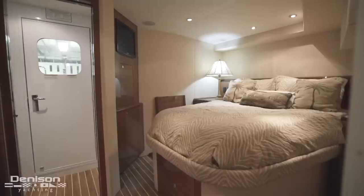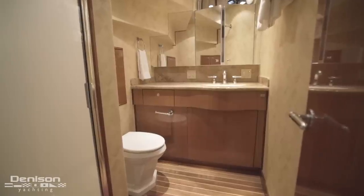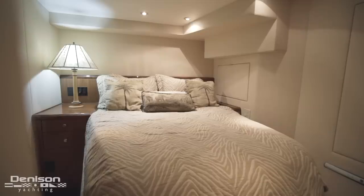On the starboard side is a walk-around queen berth and there's a separate en-suite to port. If you're an owner-operator, you just gained a cabin for guests that feels nothing like a crew cabin.